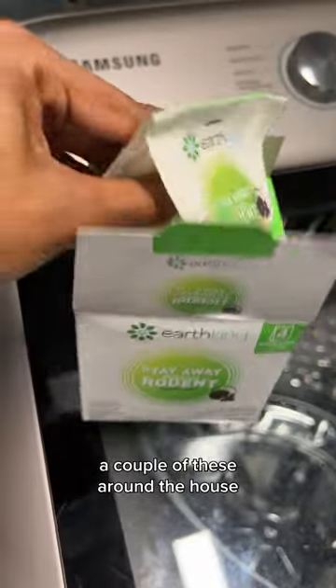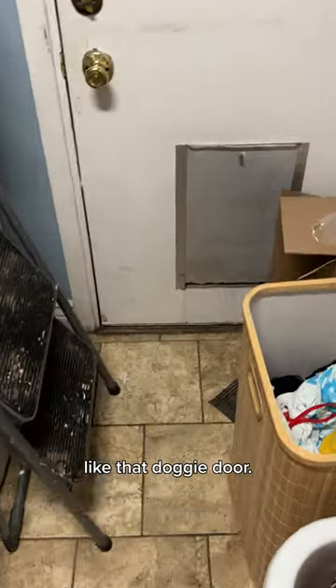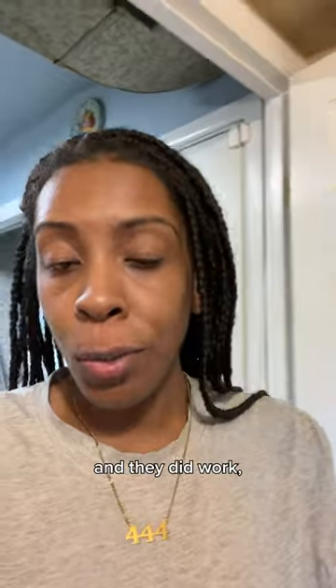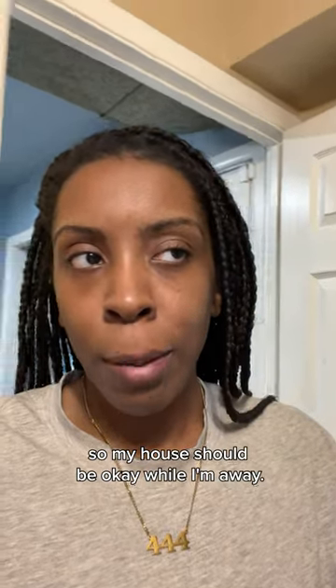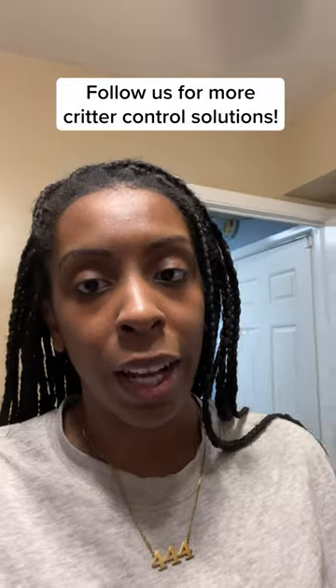I'm going to place a couple of these around the house, just in areas that are easily accessible to mice, like that doggy door. I've used one of these before and they did work, so my house should be okay while I'm away. But if you want an update, just let me know in the comment section below and I'll give you one when I get back.